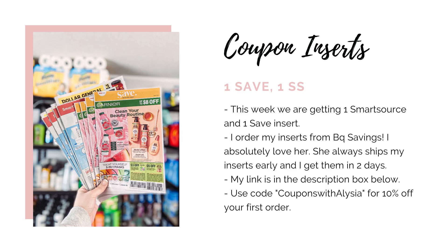First, let's go over the coupon inserts really quickly that we're getting on Sunday. We're getting two inserts, one Smart Source and one Save. They're going to be some pretty good inserts. We are getting dollar off one coupons for the Scott toilet paper, and buy one get one free coupons for the Love Beauty and Planet, which we are definitely going to be using at CVS next week. So you're definitely going to want to make sure that you get your inserts this week, whether you buy your Sunday newspaper or if you order them online. I use BQ Savings and I've been using them for several months now — I'm always able to get my inserts super fast. I will have my affiliate link down below in the description box if you would like to order.